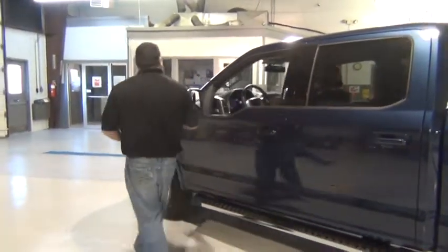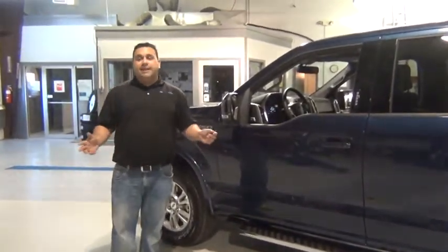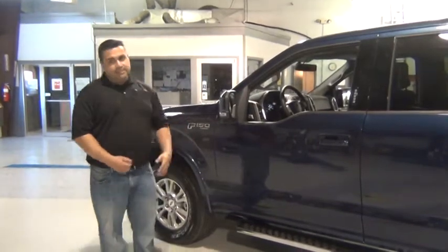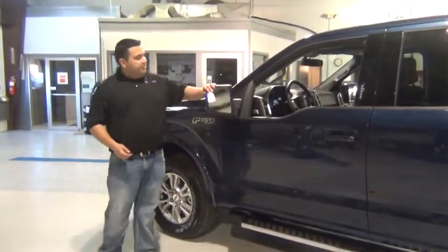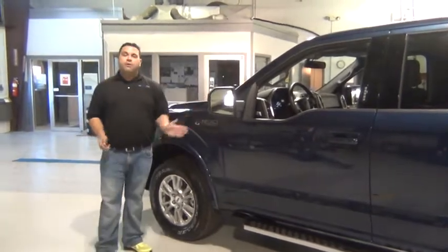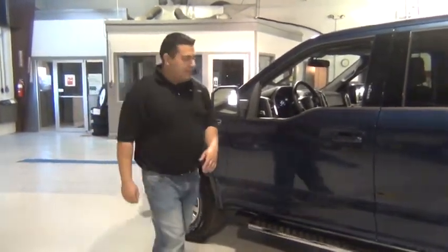You'll also notice that you have spotlights here in the side view mirrors. For anyone who's ever been on a work site late at night, this is a great addition. You have headlights that can illuminate, but these right here — when you turn them on, you can actually turn your mirrors forward and illuminate a broader area, making it much easier to see the whole site.